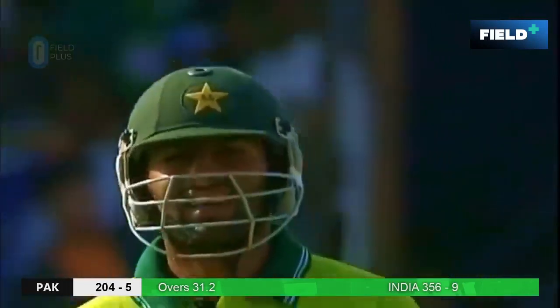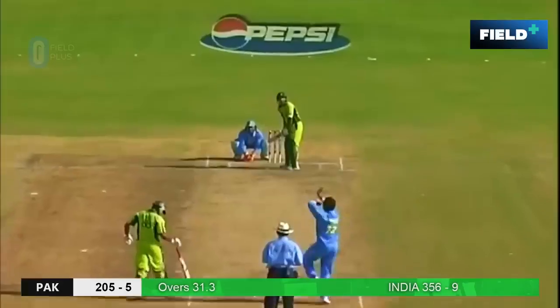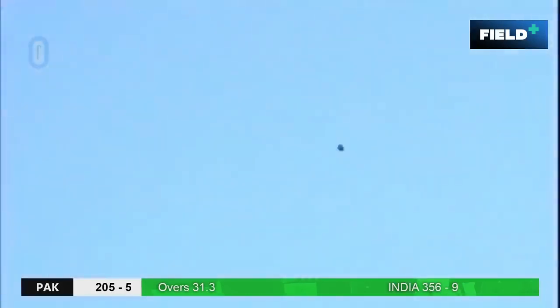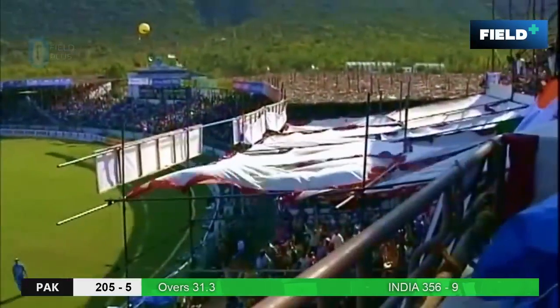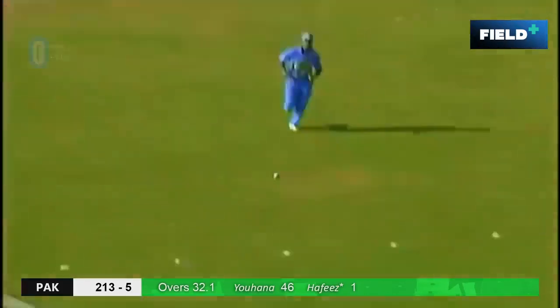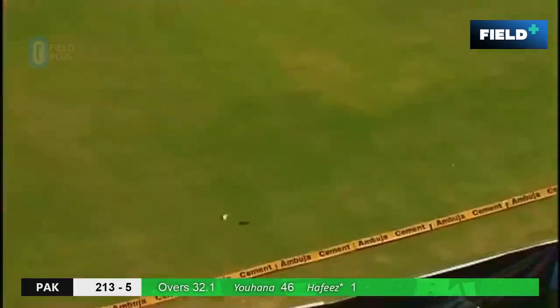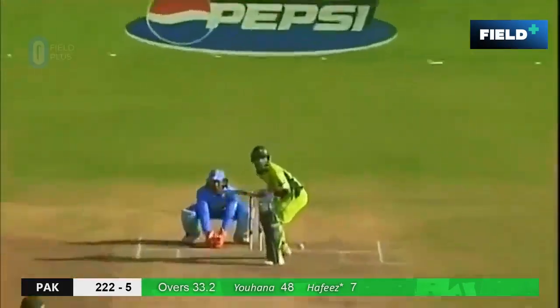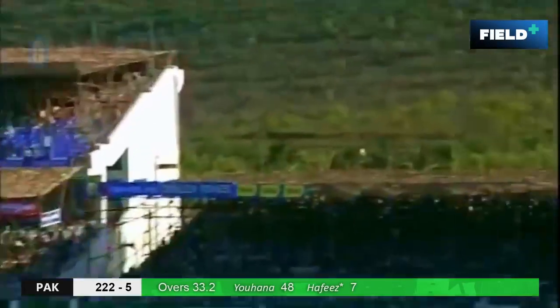He had the right idea — he had to go with the turn. It's Johanna — what a shot, brilliantly done. There was an attempt for a six, but two bounces over the rope. That's a great shot — in the air, could be straight down Balaji's throat.